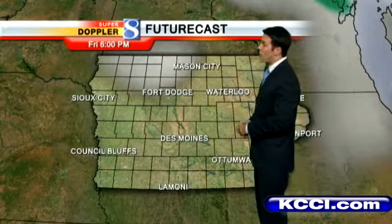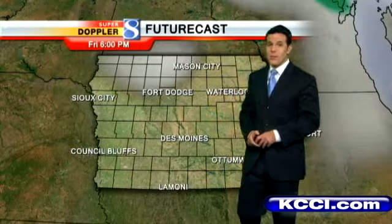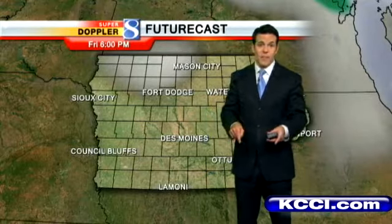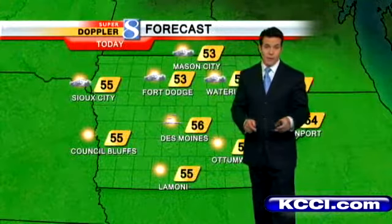Friday night looks quiet as well. In fact, no rain is expected for the next couple of days — and we could actually use that rain. It's currently the 12th driest fall we've had on record, and that will go to the 8th driest on record if we stay dry through the 1st of November.